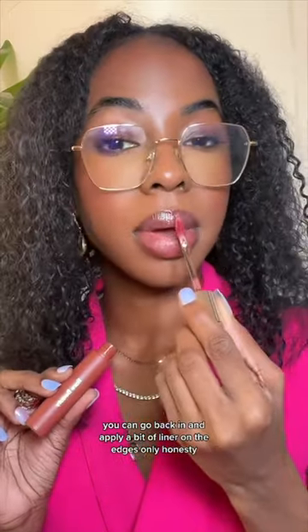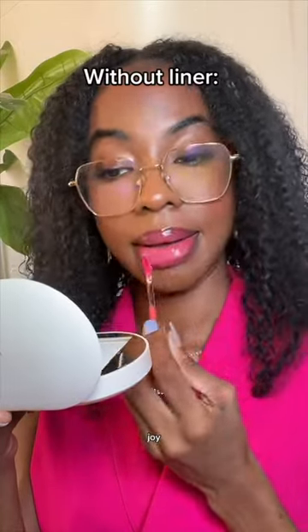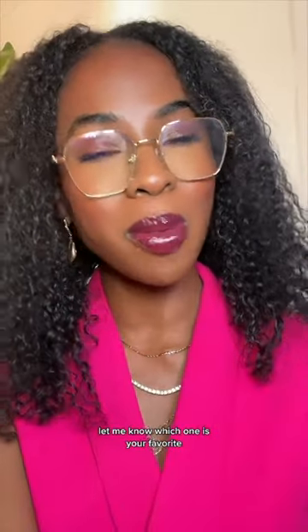Honesty. Joy. Happy. Hope. Delight. Wonder. And Affection. Let me know which one is your favorite and don't forget to follow me for more pro makeup artist advice.